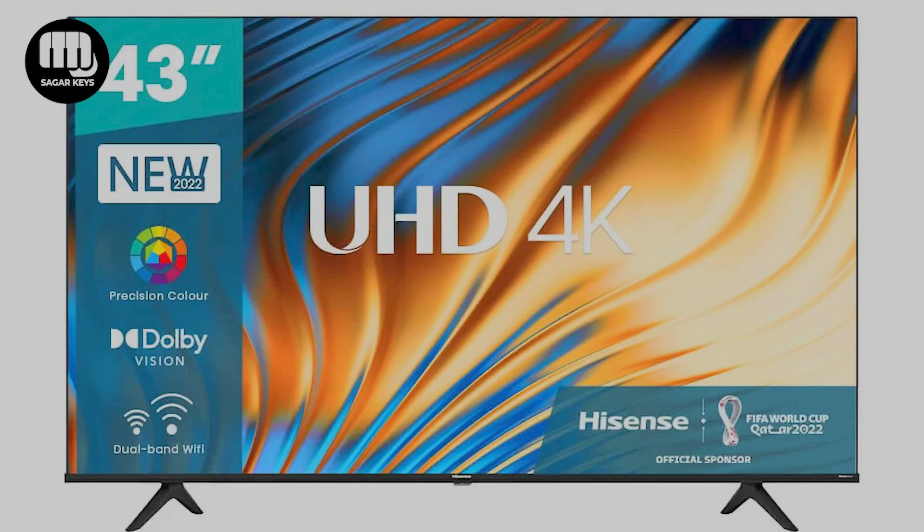We are going to show you a HiSense QLED 4K Smart TV with 43 inches. That is super nice.